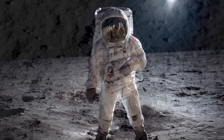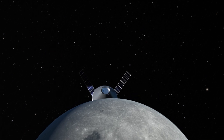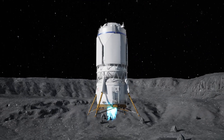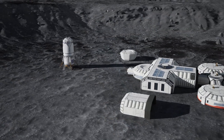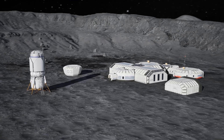Remember the Apollo missions when humans first set foot on the Moon? Artemis takes us to the next level. The main goals of the program are to land humans on the Moon, including the first woman, establish a sustainable presence there, and use it as a stepping stone for future missions to Mars.